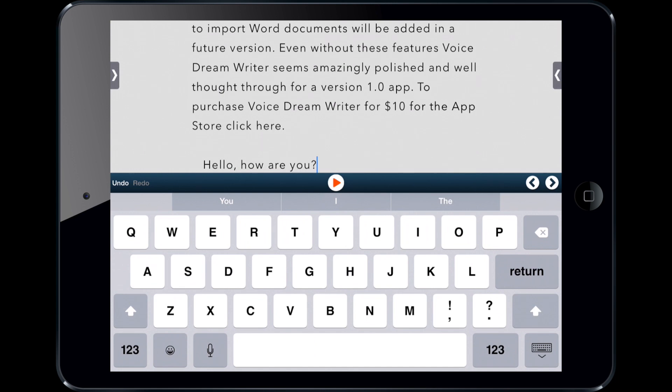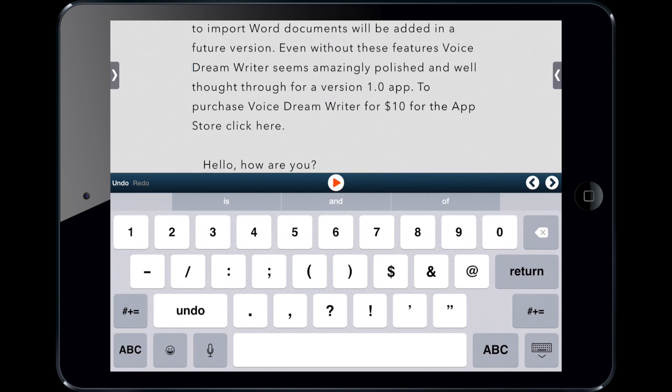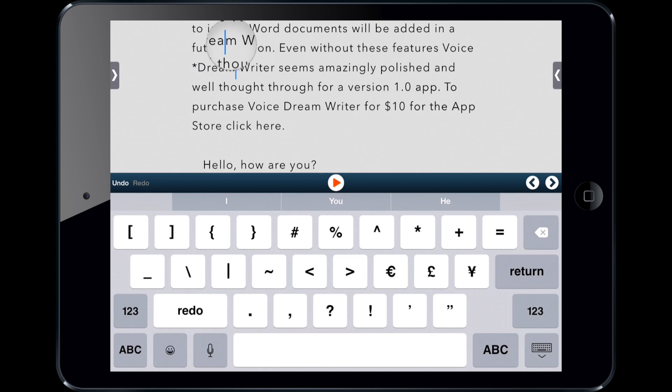It's also worth noting that VoiceDream Writer uses markup. So instead of highlighting something and making it italicized, you put special characters in front — for italics, you put an asterisk. You can see it becomes italicized. There's no way to format it like you would in Microsoft Word. But this can be helpful for VoiceOver users because it reads "asterisk dream asterisk," so you know that text is italicized — whereas a plain italic font might not be announced and you wouldn't know it's formatted.